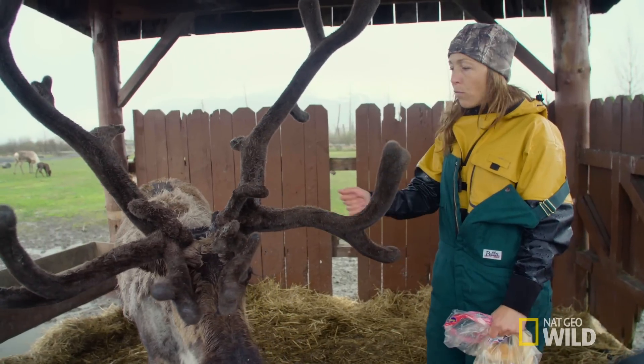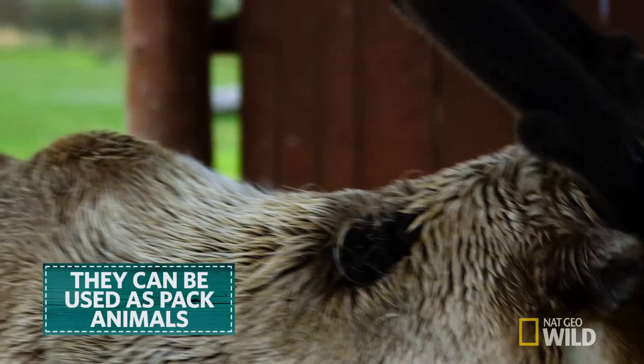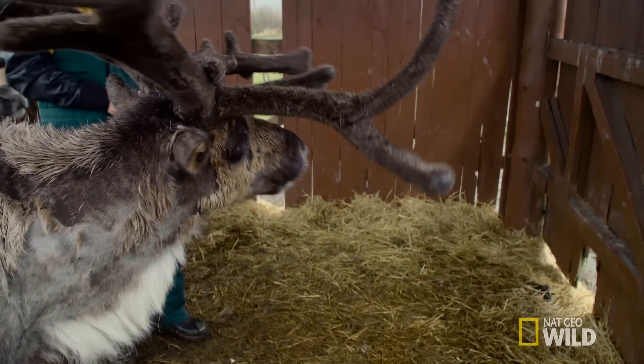Reindeer can be used to move things around. In a lot of cultures and countries in Scandinavia, they'll put packs on them, they'll carry their kids on their back, and they'll use them to travel throughout the mountainous country of Scandinavia.